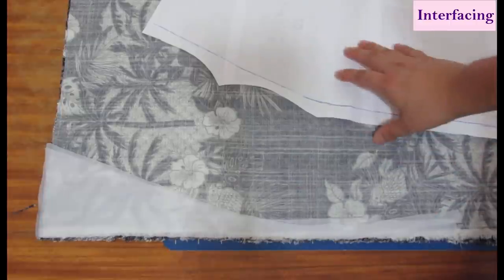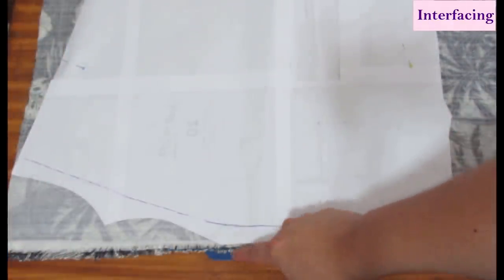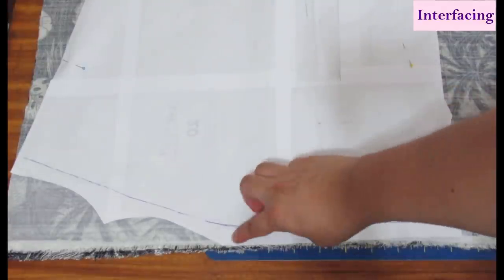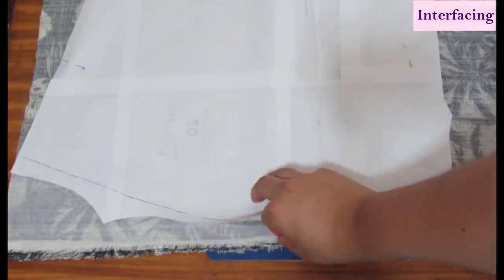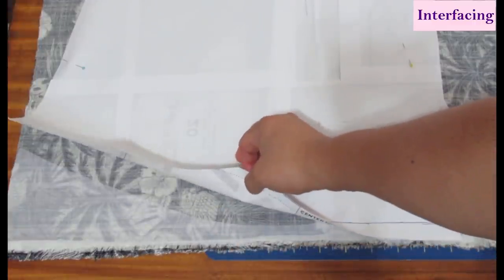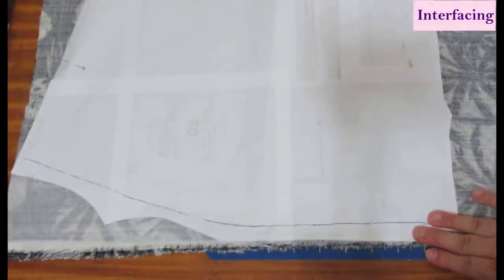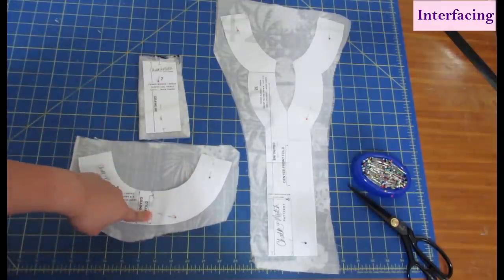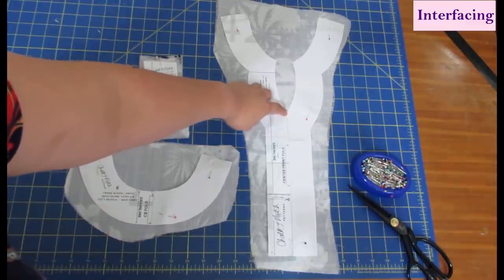I've placed the front bodice piece right against the selvage — the selvage area falls within the seam allowance. I've already created full facing pattern pieces to avoid cutting on the fold, and interfaced the fabric before cutting. The front and back facings are cut out. For the cuff I had to cut on the cross grain — to disguise this I positioned it on a mainly navy blue section of the print.